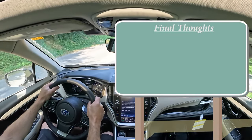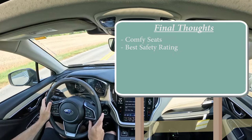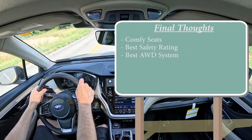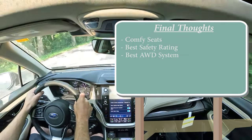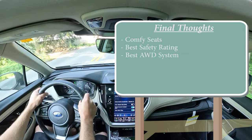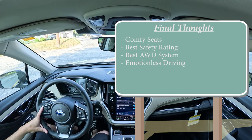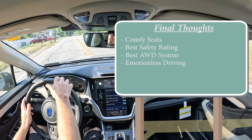For my final thoughts on the Outback: definitely comfortable seats, and that power lumbar is incredibly adjustable. Best safety rating possible — you can't beat an IIHS Top Safety Pick Plus. Best all-wheel drive system possible, tested plenty of times online — Subaru goes the furthest in the snow, which makes sense since they originally designed their AWD system for rally racing on snow and dirt. The only constructive criticism I can think of, even with the amazing interior quality, is that it's kind of emotionless driving — it's not the quickest, has a soft braking feel and loosey-goosey steering. It's a point A to point B kind of car — not particularly exciting.